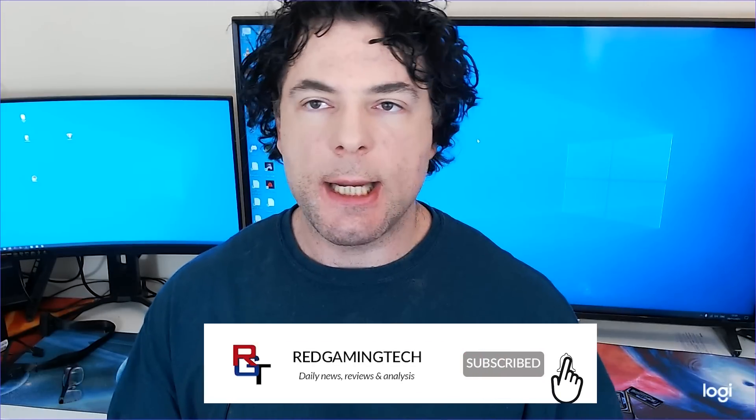Ladies and gentlemen, my name's Paul, hopefully you're having an amazing day. Let's kick this video off discussing the RTX 40 series of graphics cards, aka Lovelace.